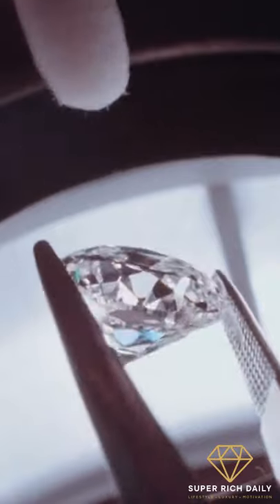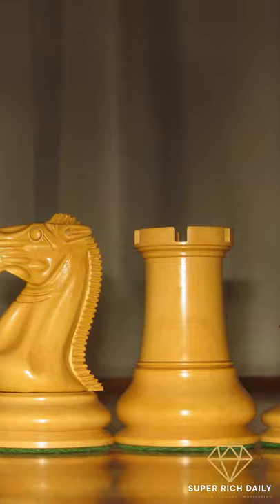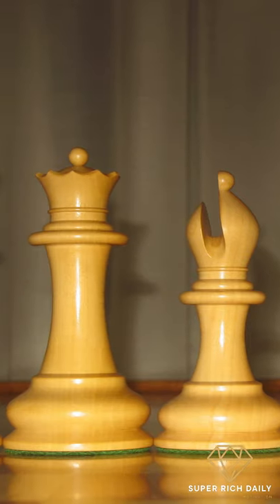Colin Byrne, an Australian jeweler and artist, has done exactly that. He handcrafted each piece, drawing inspiration from the original 1849 Staunton chess set.